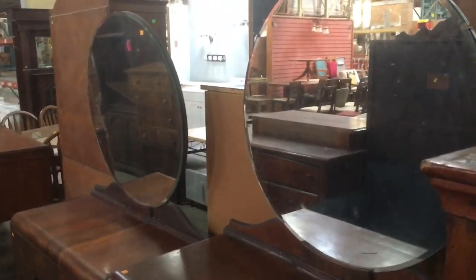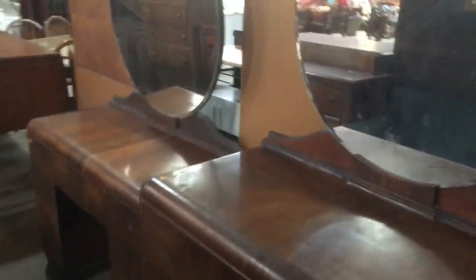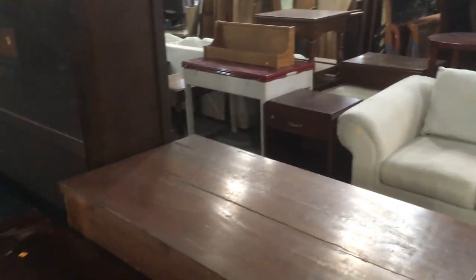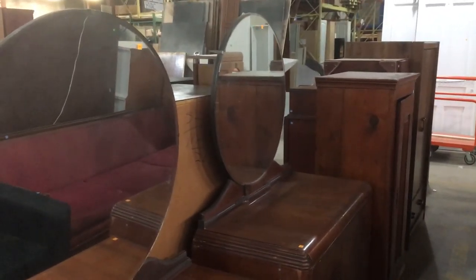I showed these on a previous video, but they're still here — these awesome waterfall dressers and vanities. Super cool. That's just some of the furniture — I'm not even showing you everything. I better stop before this turns into an hour-long video. This is just two aisles of the many aisles and rooms of furniture that we have here. So if you're looking for furniture pieces, come on in and check them out. The warehouse is open every day from 12 to 5 PM. Thanks for watching and have a good day!